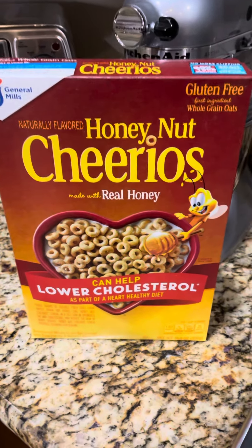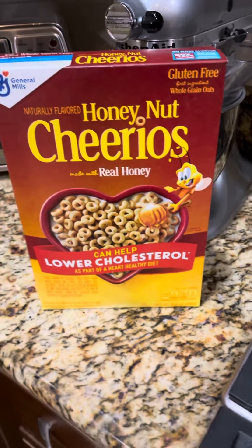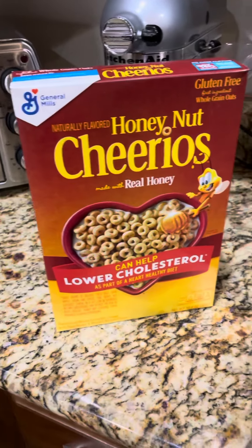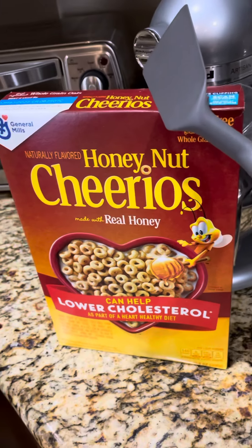I'm making dinner and just want to quickly show you that Safeway has a deal right now. Honey Nut Cheerios and Cinnamon Toast Crunch are $0.25 each, so each box is $0.25.